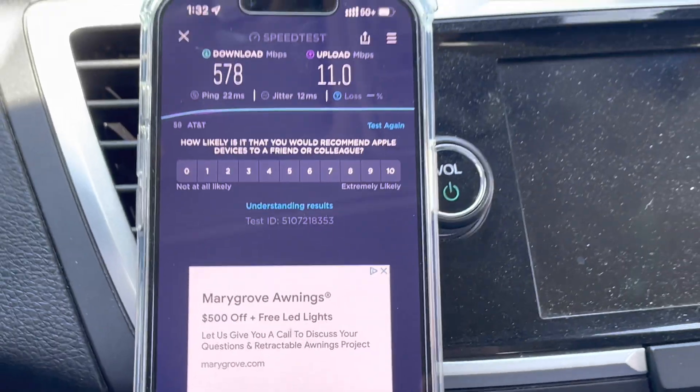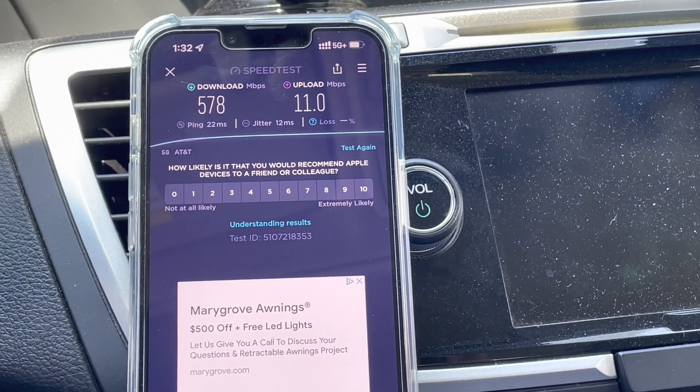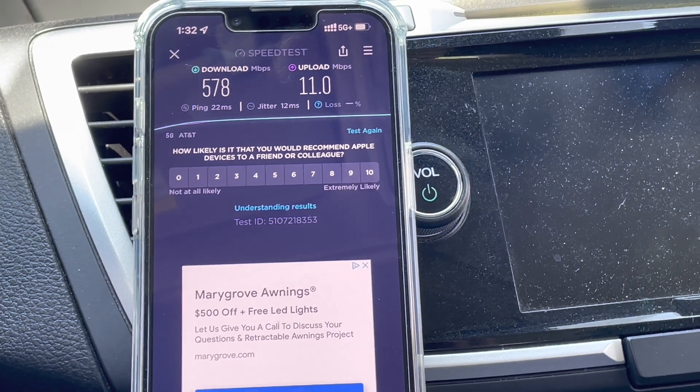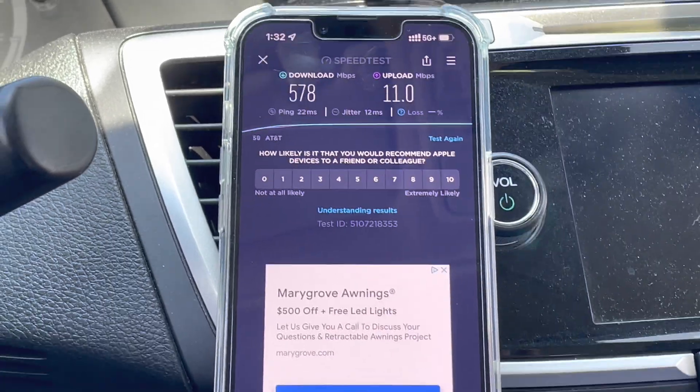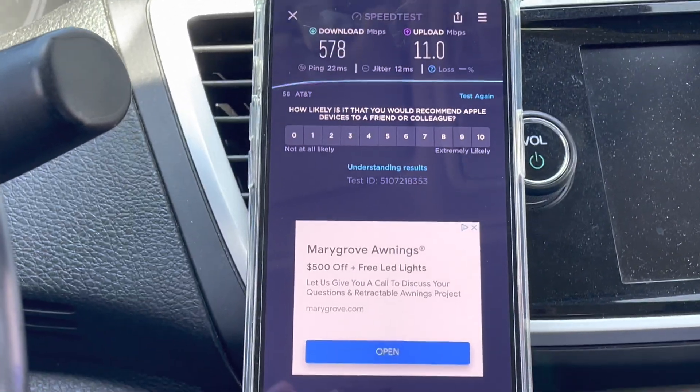So let's see what we got: 578 on the downlink, 11 on the uplink, 22 millisecond ping, 12 millisecond jitter, no loss. Not sure why it measured that way, connecting to that server.